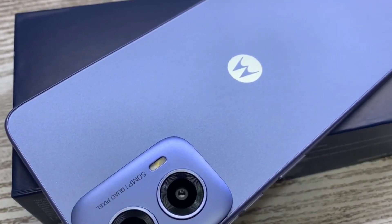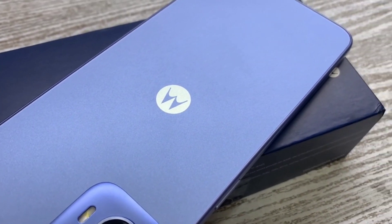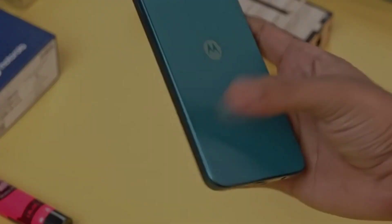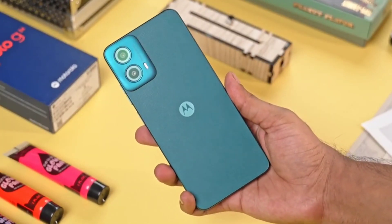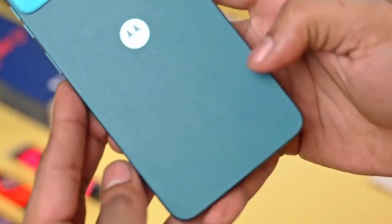For audiophiles, the device comes equipped with Dolby Atmos-tuned stereo speakers. Under the hood, it runs on a Snapdragon 695 processor supported by 8GB of LPDDR4X RAM and 8GB of virtual RAM for efficient multitasking.